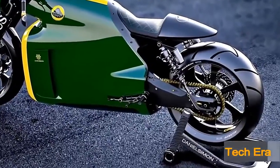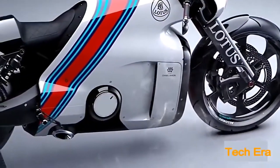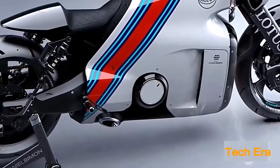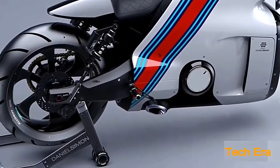But the C-01 is definitely not just a pretty face. Weighing in at 400 pounds, its 200-horsepower, four-stroke, two-cylinder V-twin engine on a steel-titanium carbon fiber chassis makes it a high-performance superbike and a monster of tarmac-burning speed.